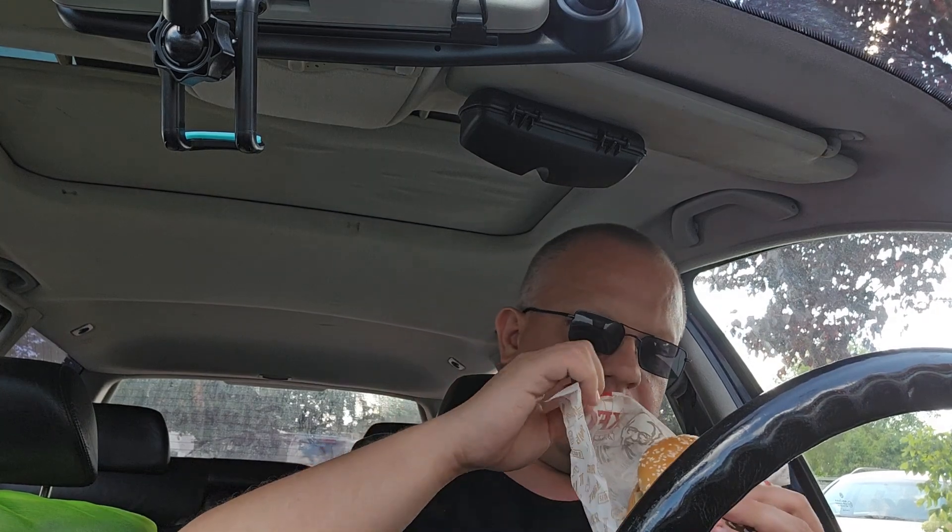Welcome, today we are in KFC and we will test the Zinger Batat for 5 euros. We will try it, test it, and we will see what is inside. As you can see it is much smaller than a Gwander, and the price is also different. The cost of a Gwander is 6 euros and the cost of the Zinger is 5 euros.